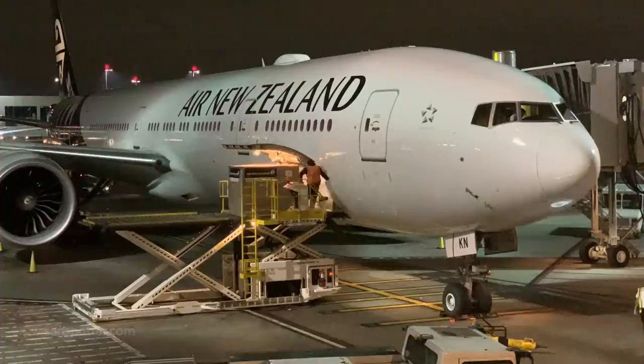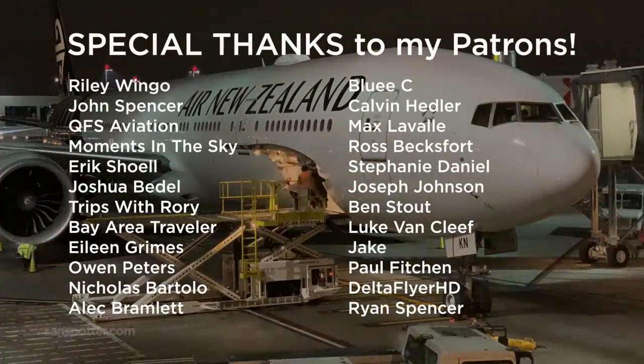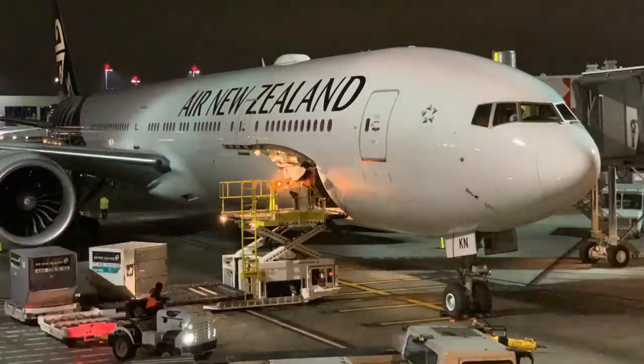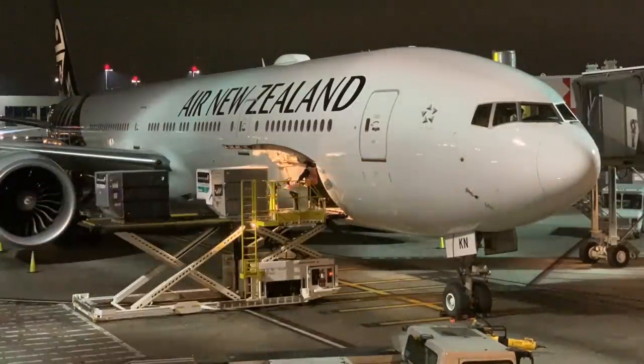Finally, a shout out to all my amazing patrons — thanks so much for all your continued support, and it's because of you that Sandspotter content here on YouTube and on my blog continues to flow. For everyone else, I hope you're enjoying my content enough to like and subscribe if you're not already. Doing both tells me that you want to see more of this type of content, and I'm more than happy to oblige. Thanks for watching, and I'll catch you in the next one.